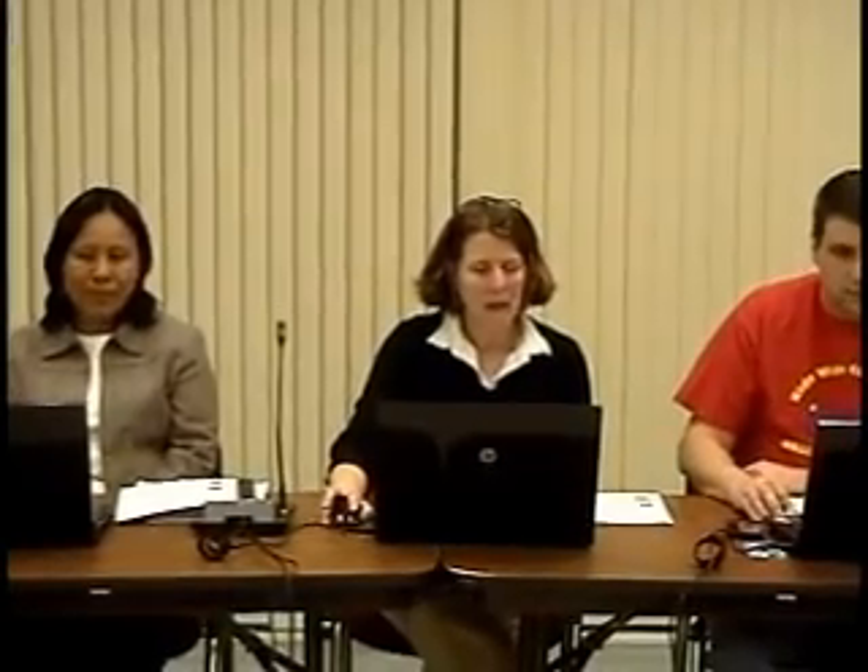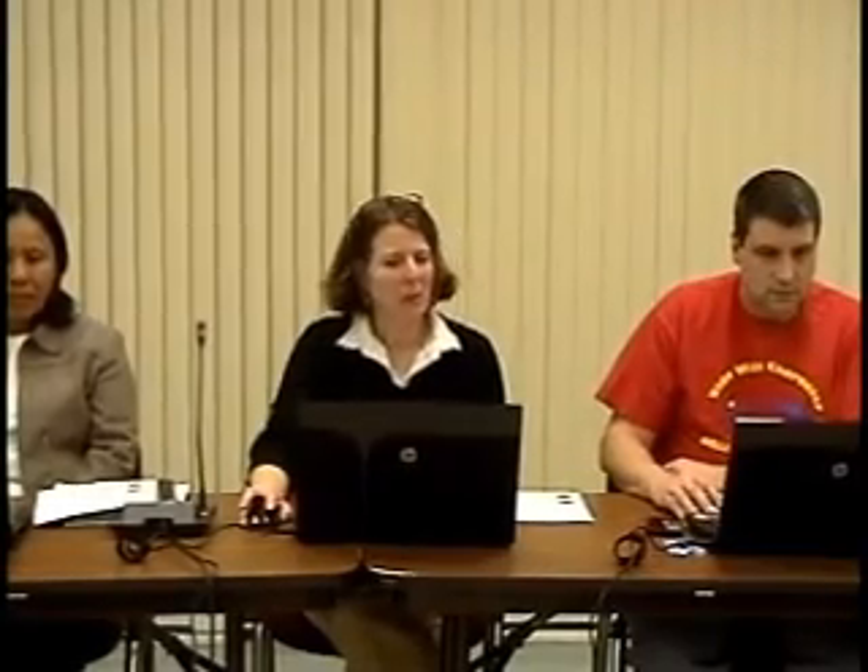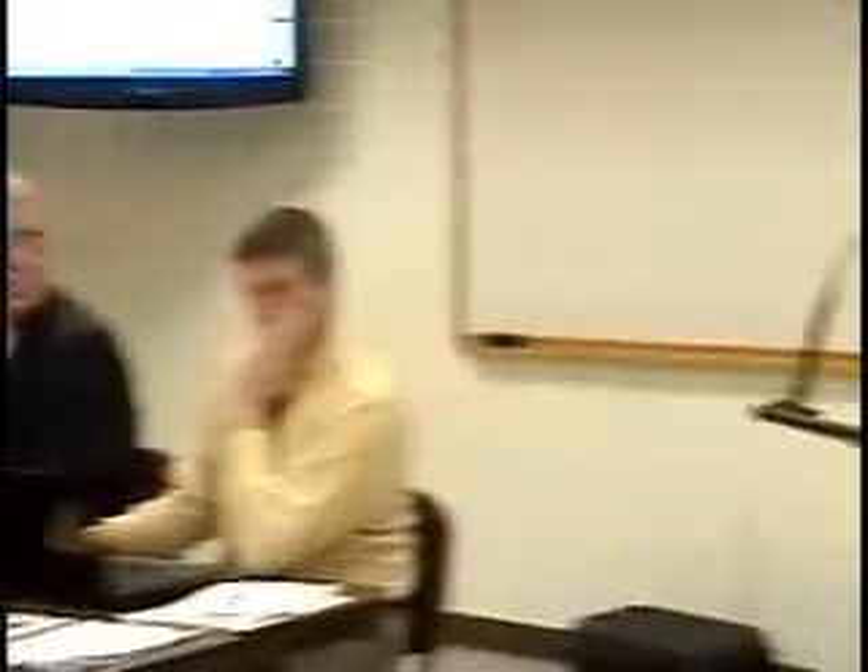Item 5B is a report on the middle school services learning project. This month I have Lisa Roos here, who's one of our 8th grade math teachers and also the team leader of Team 8-1. She brought with her Jenna Cepeda, who is involved in the action room activity, to tell you about their project.